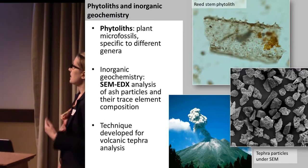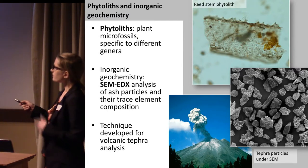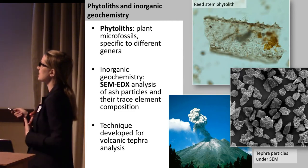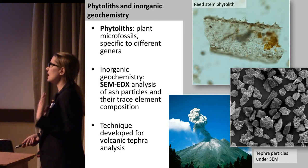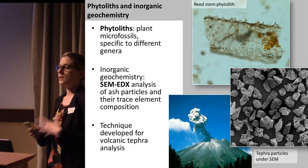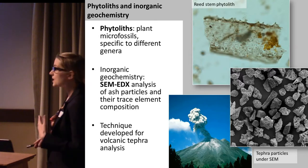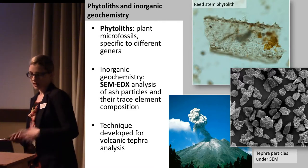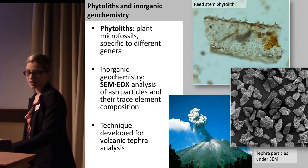Alongside the microscopic analysis — and this is something we haven't started yet but have plans to do in the future — we want to integrate geochemical analysis as well. Using techniques developed to identify the origins of things like volcanic ash, we can actually apply these to archaeology to get more detail about where different ash deposits are coming from in terms of fuel types.